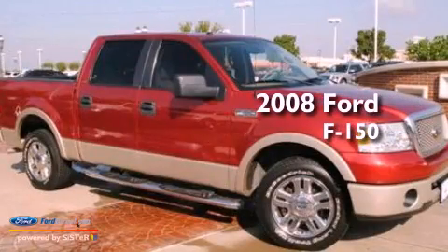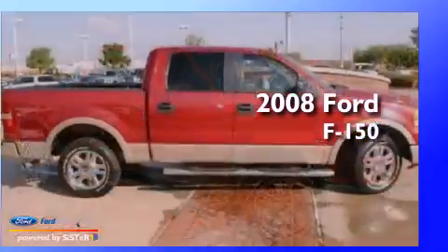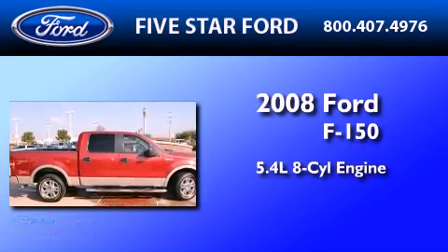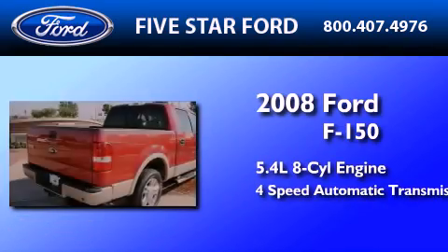This is a certified pre-owned 2008 Ford F-150. It features a 5.4 liter 8-cylinder engine and a 4-speed automatic transmission.